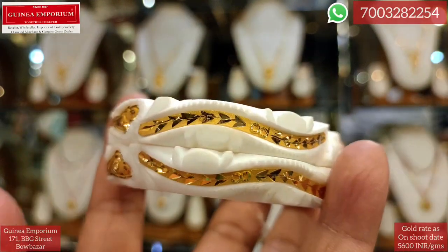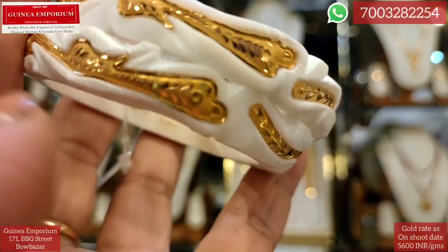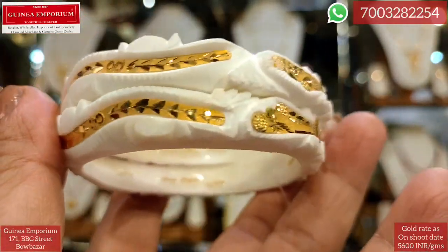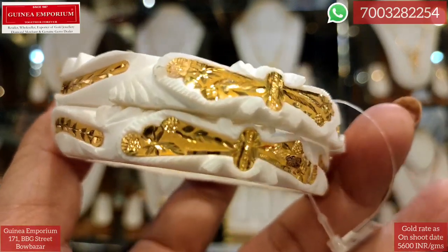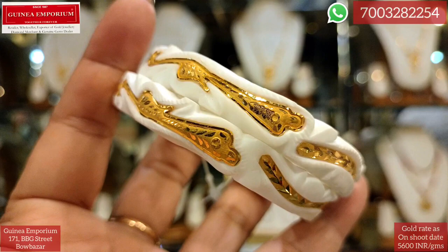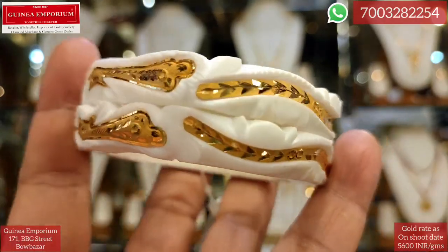The design is very stylish. The price is 5.95 grams and the price is approximately ₹39,000.